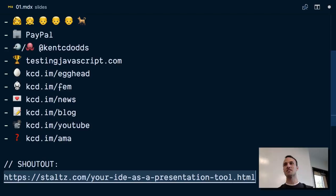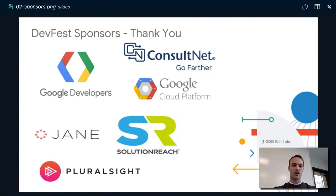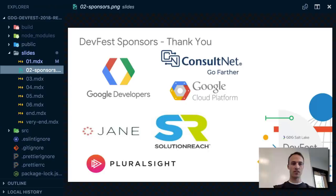I'm supposed to thank our sponsors, which I don't have any problem doing — they're great. Thank you to all of these sponsors who've made this conference possible and enabled all of you to come here and learn, and me to come here and learn also.